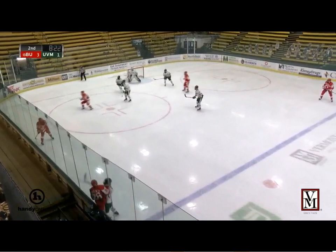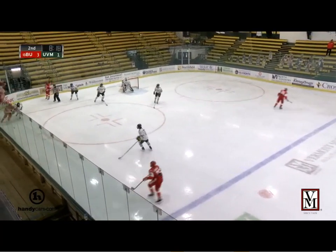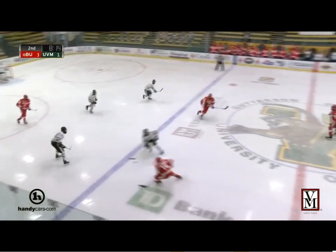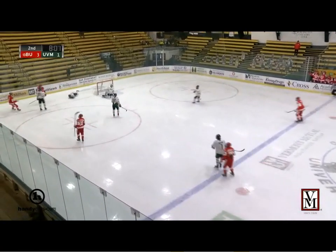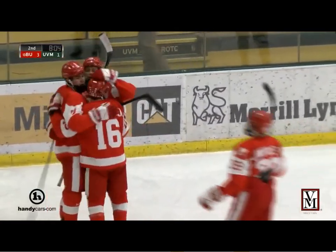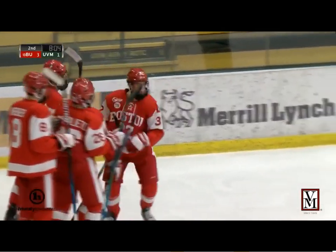Three-to-one lead for the Terriers, 8:22 to go in the second period of action at Gutterson Fieldhouse. One-to-nothing victory for BU yesterday. Skog with a goal quickly on that one — just went left corner, and all of a sudden it's four-to-one, BU with the lead.